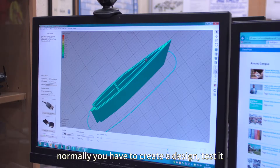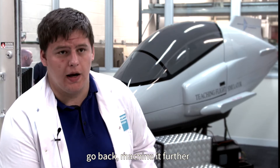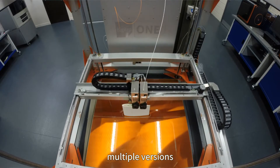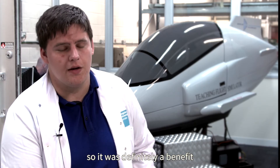Normally you have to create a design, test it, and then improve upon it — go back and machine it further. With traditional machining this can be quite difficult, whereas with the 3D printer it's very easy to create multiple versions, print them off, and get them tested. The turnaround was very quick, so it was definitely a benefit.